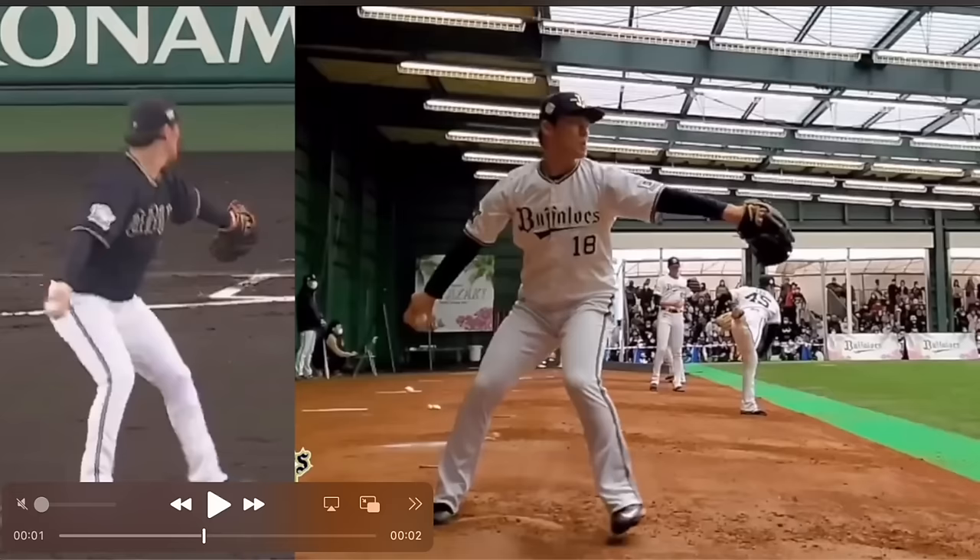Also worth noting: thinking about the momentum equation, there's a mass side and a velocity piece. He's not a big guy — he doesn't have mass on his side. We'll compare him to Garrett Cole in a second. He makes up for that with the velocity side of the equation — how aggressively he moves forward towards the target with his center of mass. He moves extremely aggressively towards the target while still maintaining sequencing and blocking energy up the chain with his lead leg.